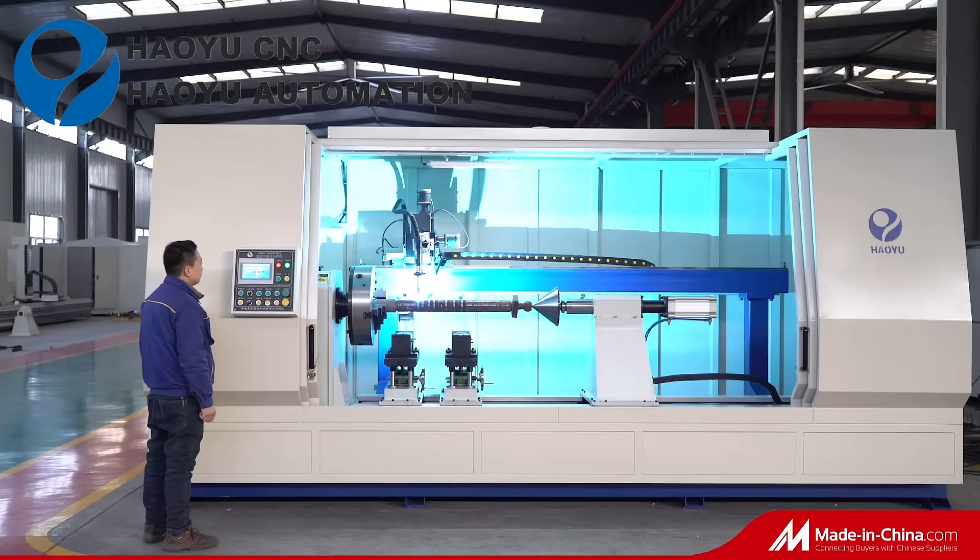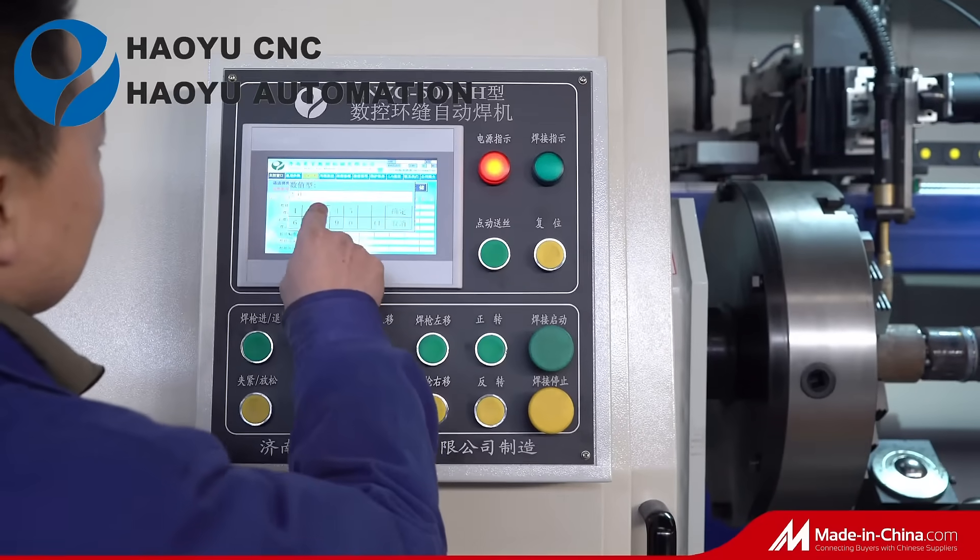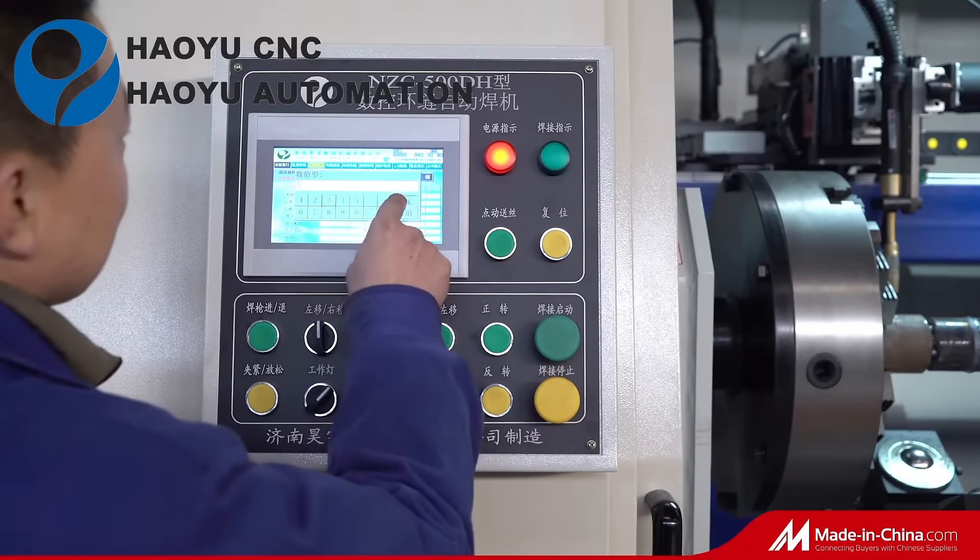The hydraulic cylinder welding machine is mainly used for welding cylinder circular seams automatically, like welding end caps and plugs with the cylinder barrel.